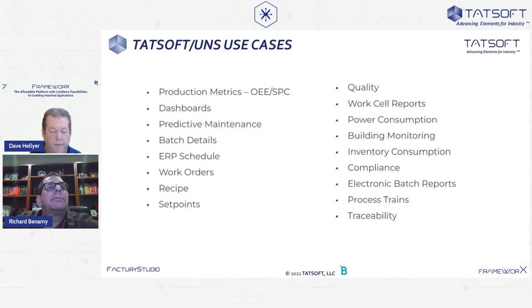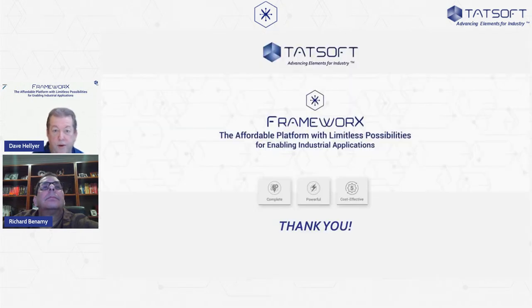As we're winding down, if there are any other questions, now is a good time. You can certainly follow up with us via the email sent with the invitation. Rich, thank you for your time — thank you for showing us some of the work you've done and the technologies you've implemented. Hopefully it's been an eye-opener for those who haven't seen this before, and a refresher for those who have.